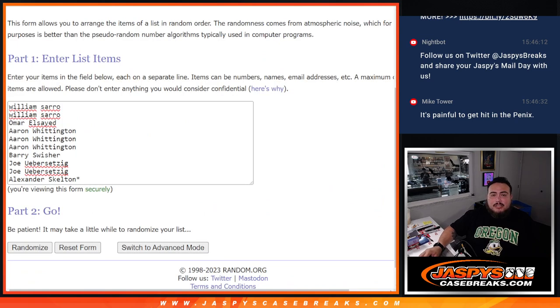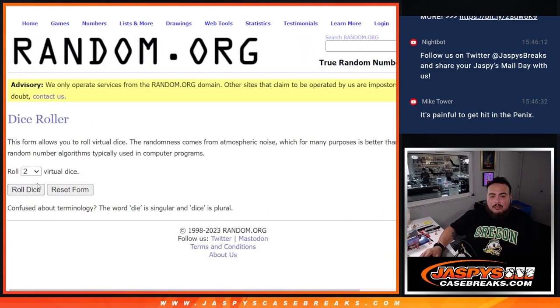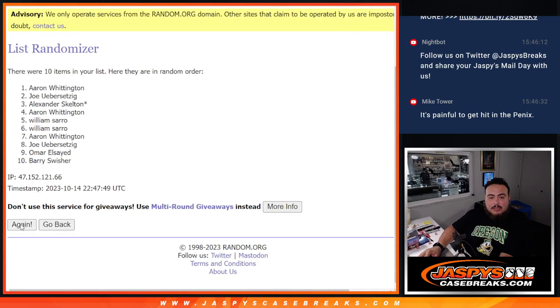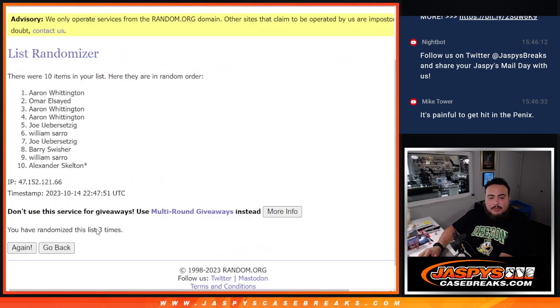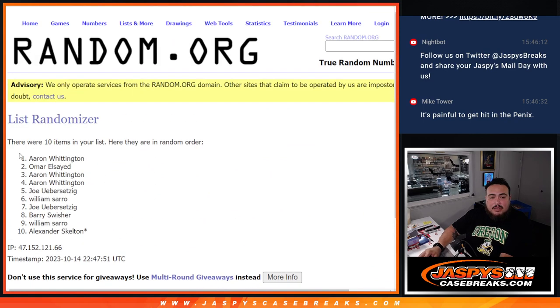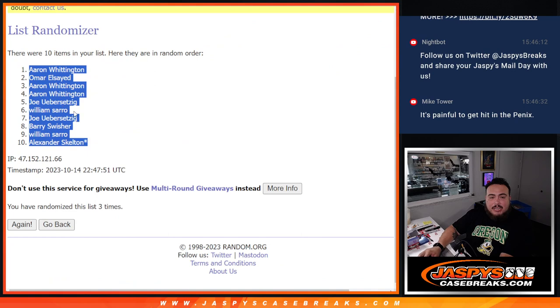So here's the dice roll — here's the customer names and the numbers. Let's click roll. It is a two and a one, three times. Good luck. One, two, three — A-A-Ron down to Alexander. Last spot: Mojo.